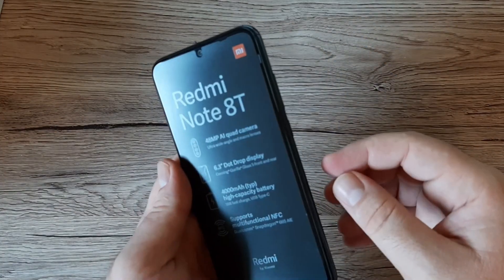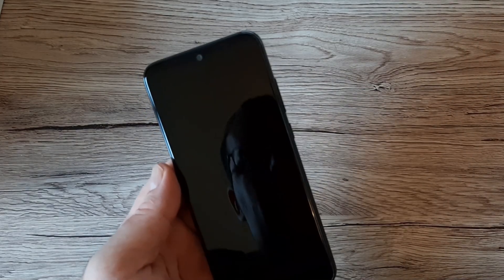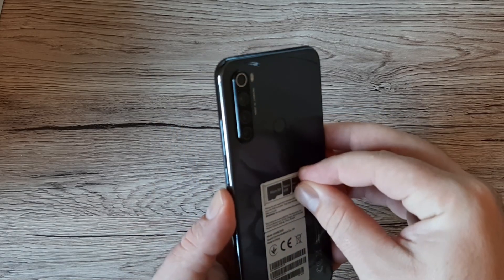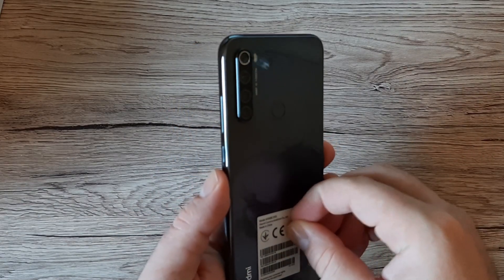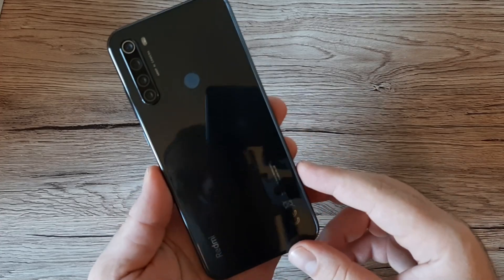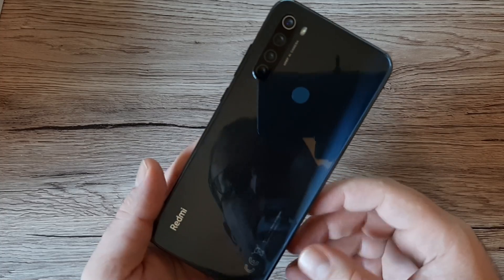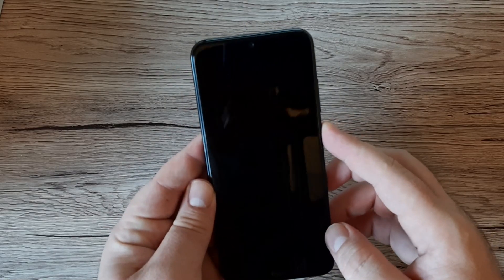Let me peel off the screen protector. It's looking nice. I'll also show you the Redmi Note 8 Pro for comparison in a future video, to help you choose between the two. This is the back of the Redmi Note 8T — it's called Moon Shadow Gray but it looks more black to me. Let's start the phone.